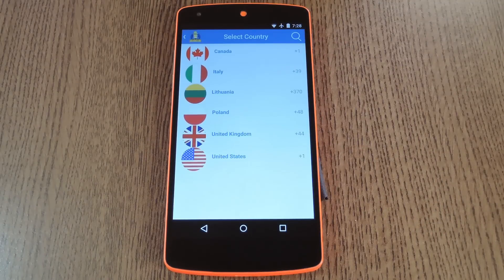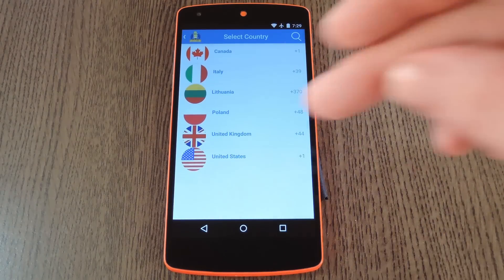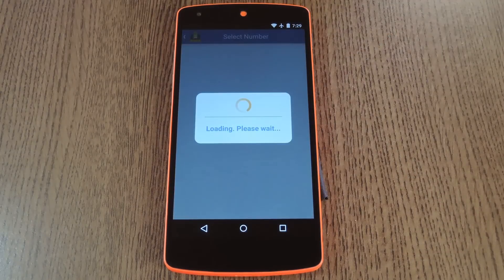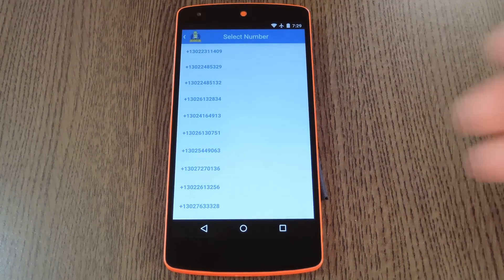So tap Free Trial Number, then you'll be asked which country you want to get a number from. Pick your country, then it'll ask which region you want. Choose your region, then you'll be presented with a list of available numbers.